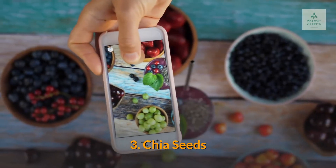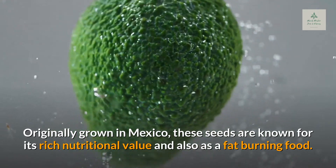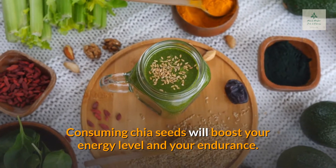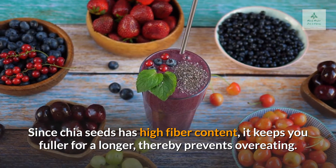3. Chia Seeds. Originally grown in Mexico, these seeds are known for their rich nutritional value and also as a fat-burning food. Consuming chia seeds will boost your energy level and endurance. Since chia seeds have high fiber content, they keep you fuller for longer, thereby preventing overeating.